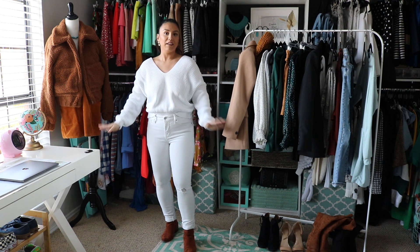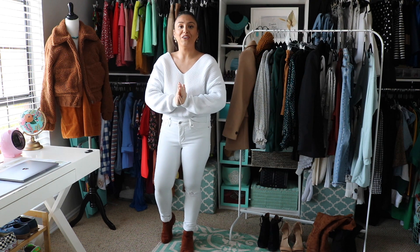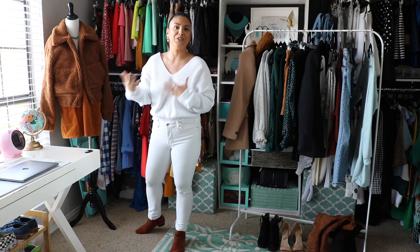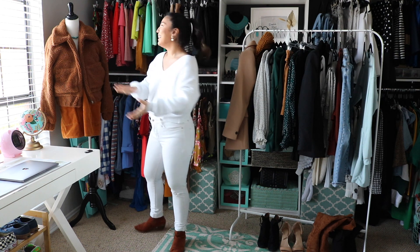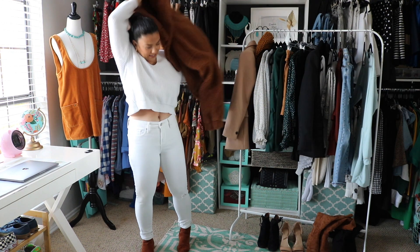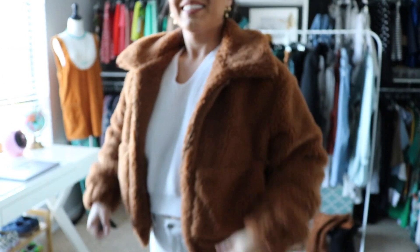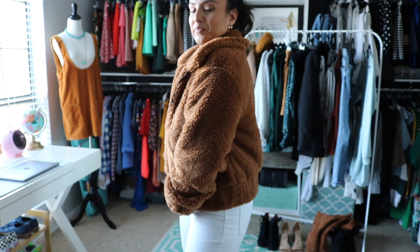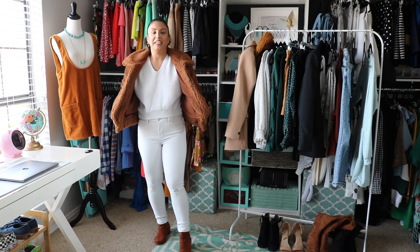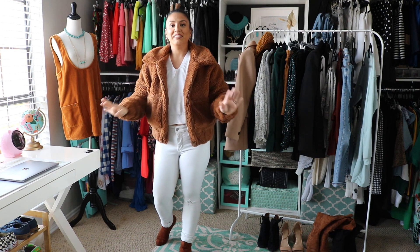I went thrifting — which I never do, I'm not a thrift girl — but I found the most perfect jacket. It still had the tags on it, so I'm obsessed with this little fur teddy bear jacket. I put it on so you guys can see what it looks like — it's so cute! It goes perfectly with my little booties. A monochromatic look underneath, and then the booties and the jacket match. Very stylish! If you're inspired by this, definitely try it out — don't be afraid, fashion is fun!